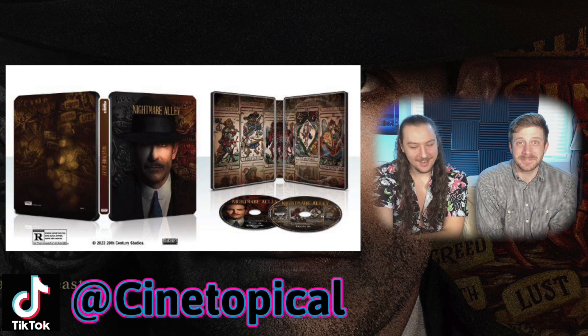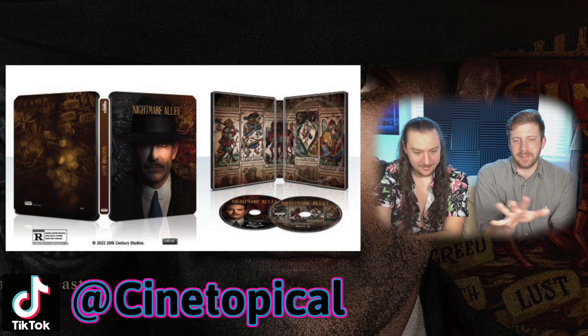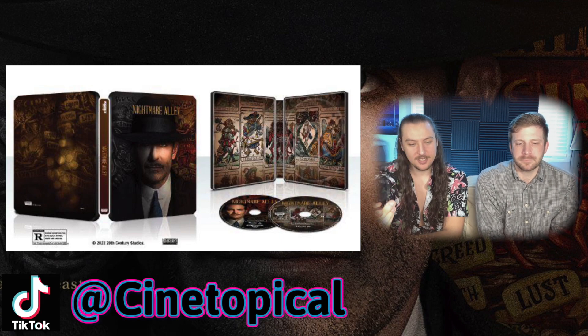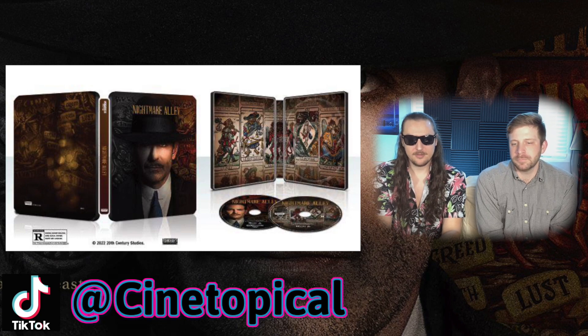On the back there's more carny posters kind of hodgepodge together. On the inside you've got some tarot cards, which is cool — that's interesting and unique.